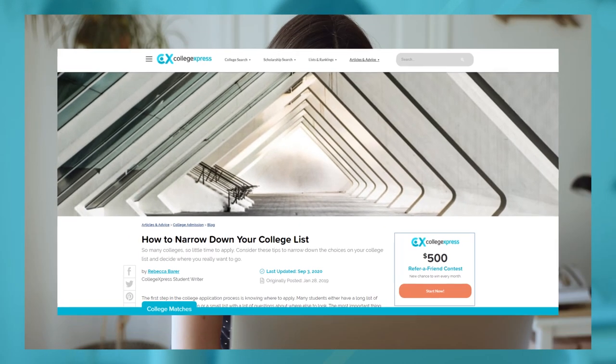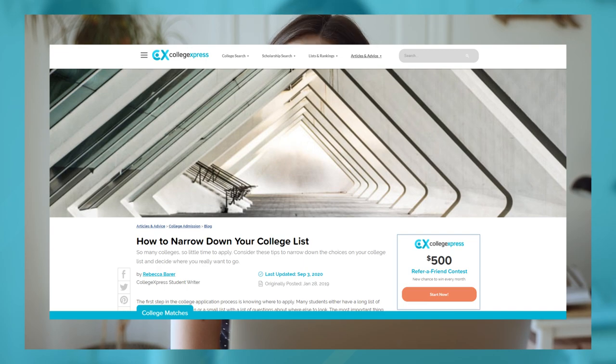One last thing — we'd like to direct you to an article linked in the description below with some questions you should be asking yourself as you figure out your final school list, which will help you narrow your search down even more.